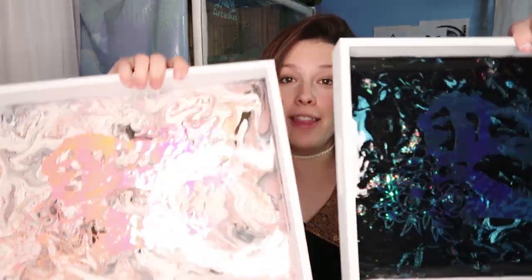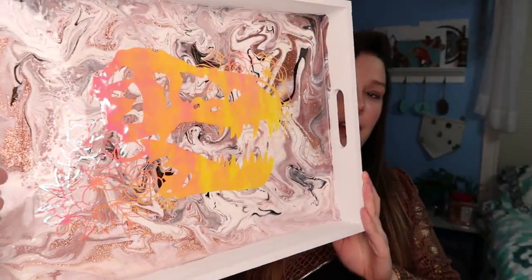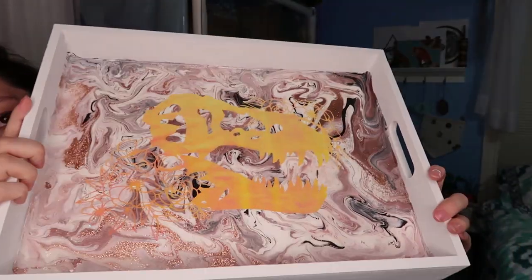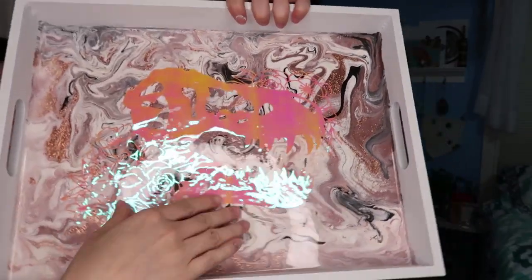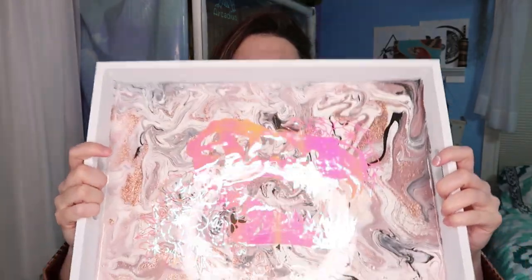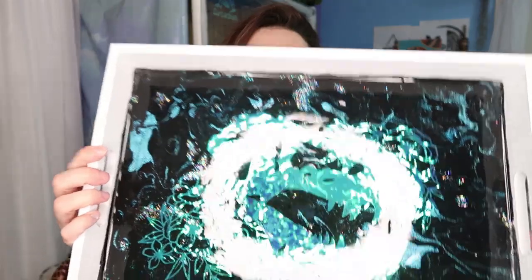I'm going to show you them one at a time so you get a good look. The trays are painted white, and then you've got a paint poured backing with a floral T-rex design, and then it's all sealed in with resin so it's shiny and protected. That's one of them, and this next one is my favorite.